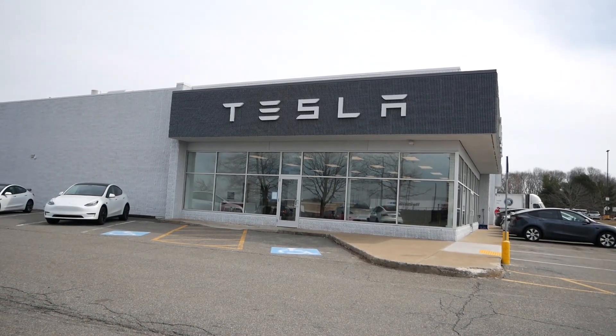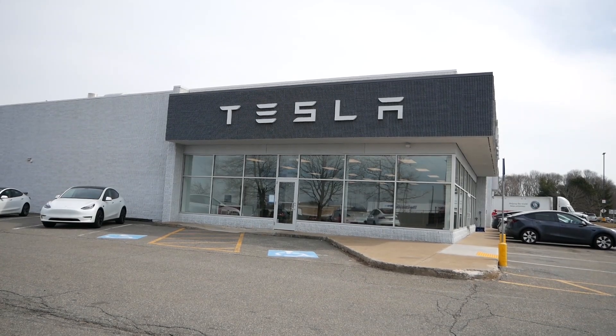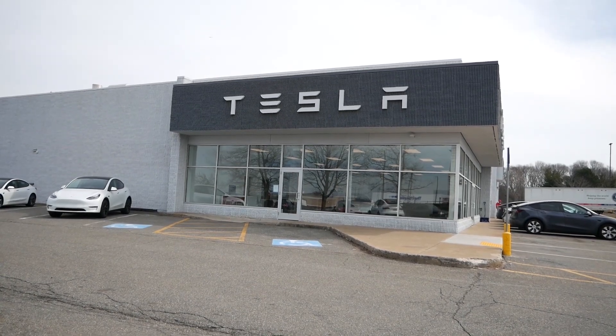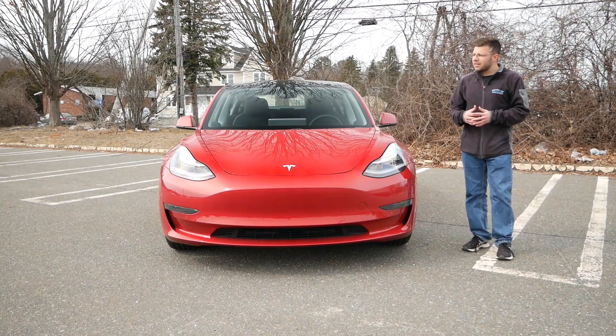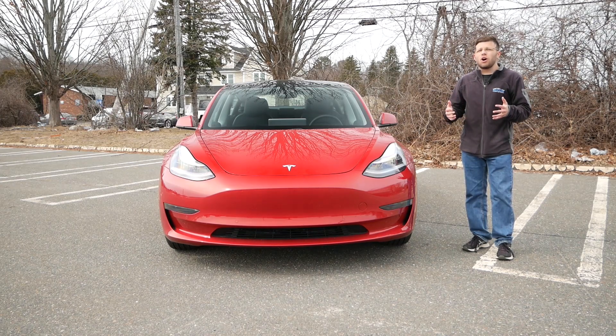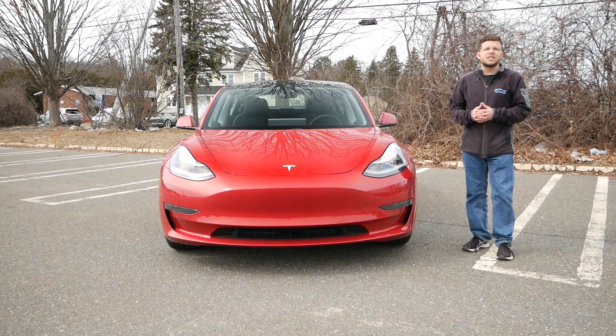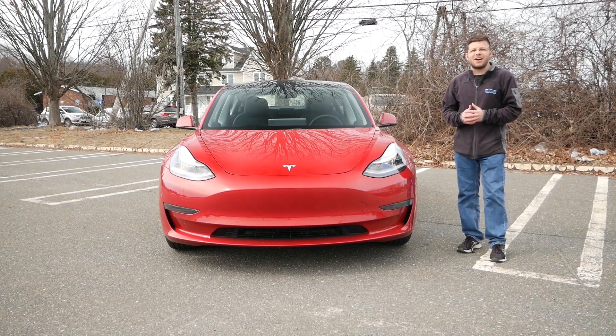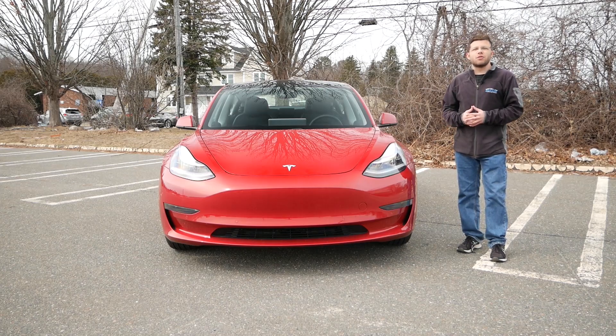Before I get into this video I want to give a huge shout-out and thank you to the Tesla store in Peabody, Massachusetts, located right outside of the North Shore Mall, for letting me take the Tesla Model 3 for a few hours out on the road to fully experience this EV. If you are local to the Boston area, make sure the Tesla store in Peabody is the place you go to purchase and order your new Tesla. Without further delay, let's get right into this review.